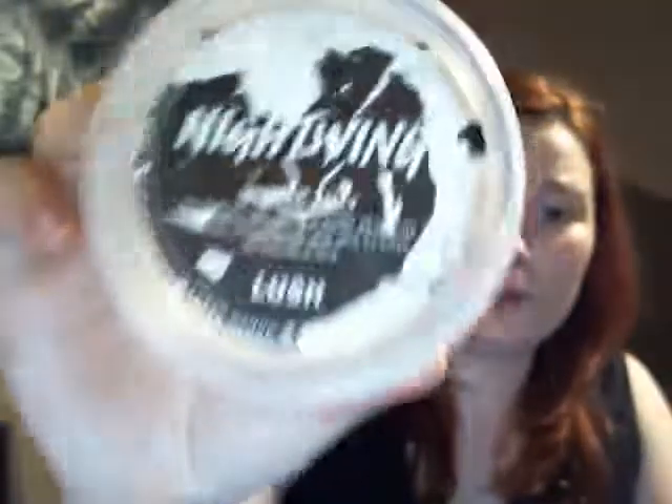This is a Lush Nightwing jelly in its original pot that I also smooshed and made into shower gel. The camera finally decides to focus — very nice. A Nightwing in its original pot.